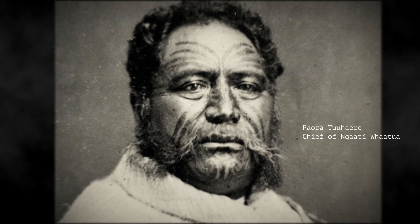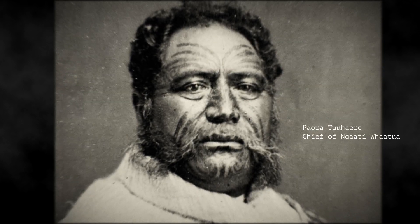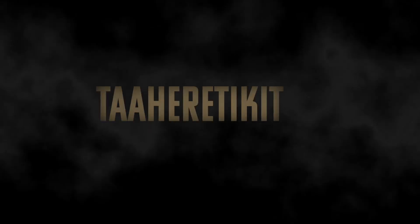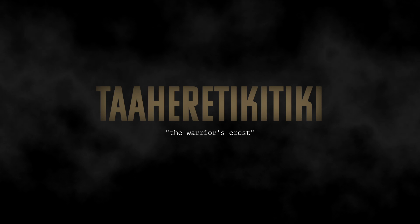The original Tahere Tikitiki Tuatahi was built in the 1820s for Paora Tūhaere, chief of the Ngāti Whātua, and was made in three sections from Kauri at a site on the upper reaches of Auckland Harbour. The name Tahere Tikitiki means the warrior's crest, an allusion to the old custom of hairdressing by making a knot high on the head.